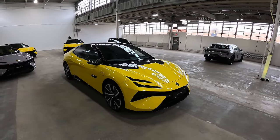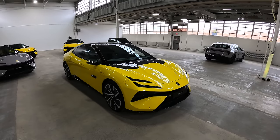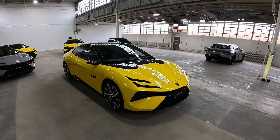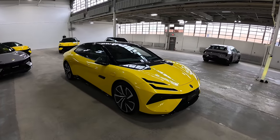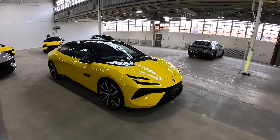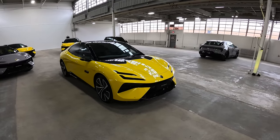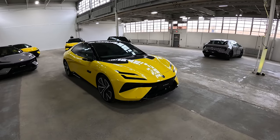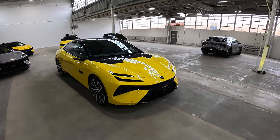Today we're at Lotus and we're going to be walking you guys around the new 2025 Lotus EMEA. This is one of their future electric vehicles coming out next year. This is the EMEA R. It has 905 horsepower, about a 260 to 300 mile range depending on trim, wheel size, etc. Pretty impressive electric vehicle, and the first time I've seen any of Lotus's electric offerings.